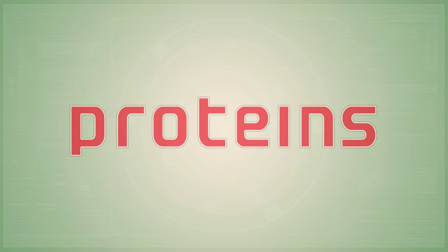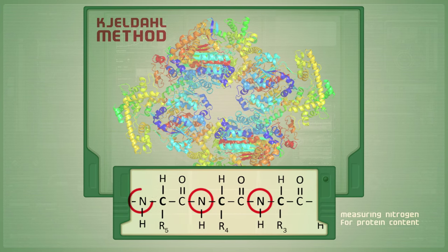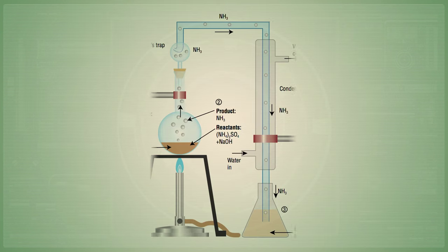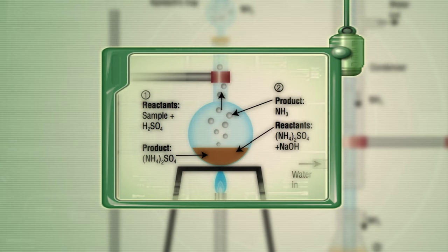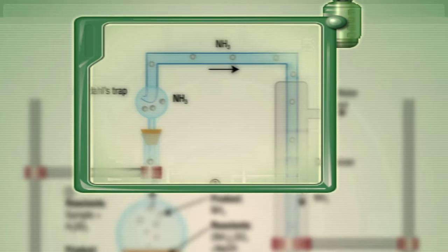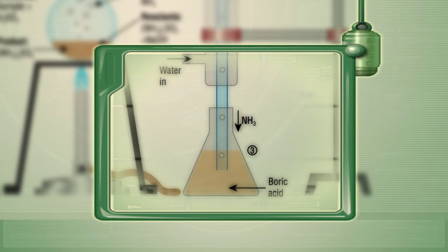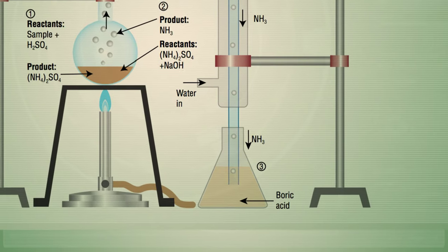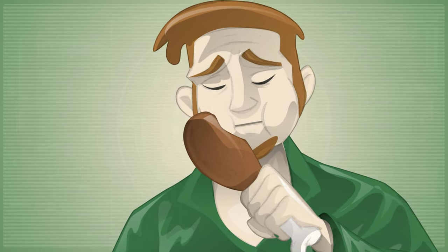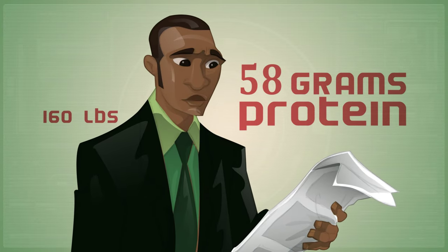The standard method for determining the amount of protein in food is called the Kjeldahl method. This test relies on the fact that measuring protein content in food is similar to measuring its nitrogen content, because the nitrogen in food is mostly contained in proteins. In the Kjeldahl method, a sample of food is heated in boiling sulfuric acid and then neutralized with a solution of sodium hydroxide. This process converts the nitrogen present into ammonia gas, which is separated and measured. The ammonia gas ends up in a flask that contains a solution of boric acid, and the amount of acid needed tells us how much ammonia was present, which also tells us how much protein was in the sample. The Institute of Medicine recommends that adults consume a minimum of 0.36 grams of protein for every pound of body weight per day, which works out to about 58 grams for a 160-pound adult.